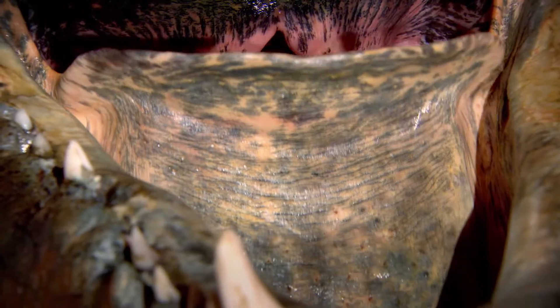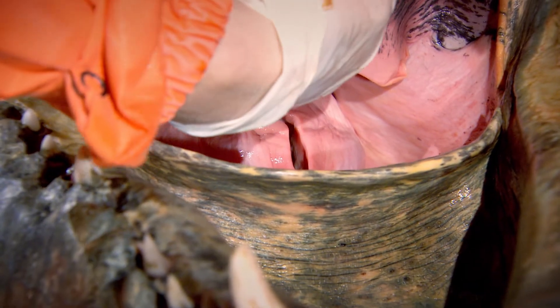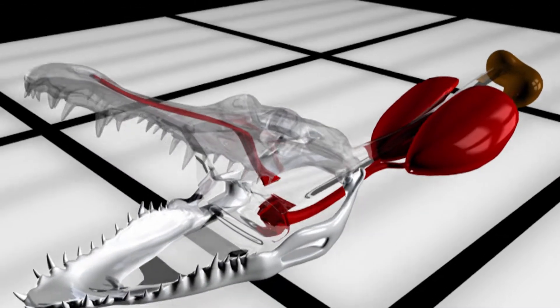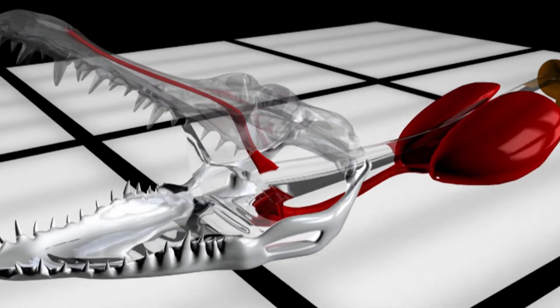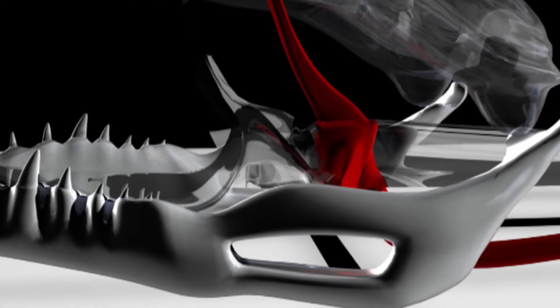When this animal elevates its larynx up, it seals this opening and connects the opening of the larynx into the nasal passageway. So this animal has a built-in snorkel to allow it to breathe from the nose all the way down to the lungs, and not let water that's in its mouth get in and drown the animal.